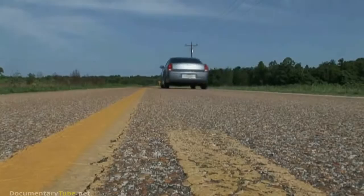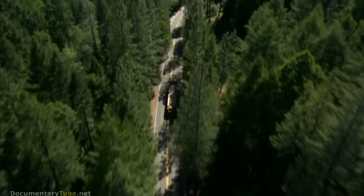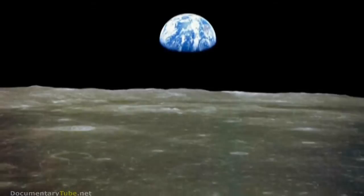Or consider this: if an average highway lane represents a string of nanometers, it would take more than half a million miles of road to equal just one yard — in other words, over 22 times around the globe. That's more than two times the distance from Earth to our moon.